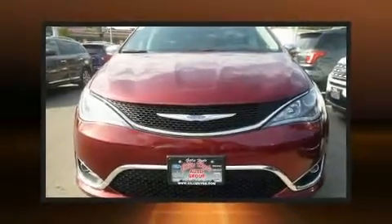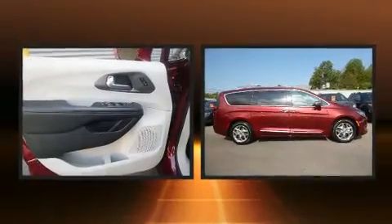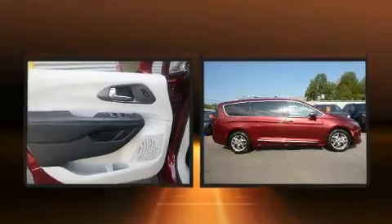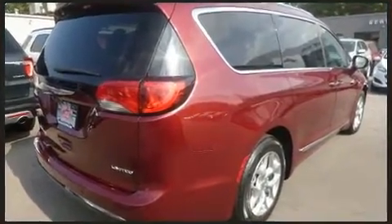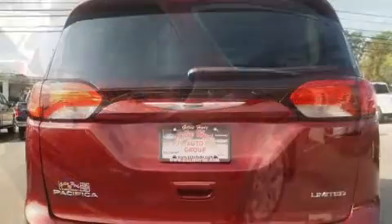Get excited about the 2018 Chrysler Pacifica. With just over 40,000 miles on the odometer, this pre-owned model still has plenty of miles remaining as reliable transportation. It features a front-wheel drive platform, an automatic transmission, and a refined six-cylinder engine.